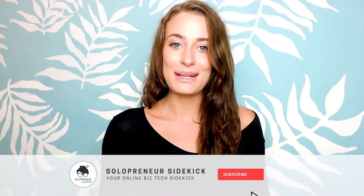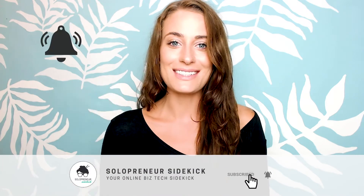If you're new here, hi, I'm Louise of solopreneursidekick.com. I put out new videos every single week all about making the tech in your online business easier. So if that is something that you would like some help with, make sure that you hit subscribe down below and that you hit that little bell icon so you get notified every time I post something new.